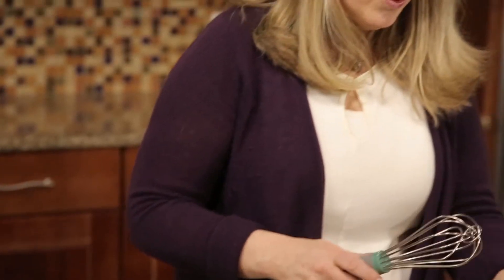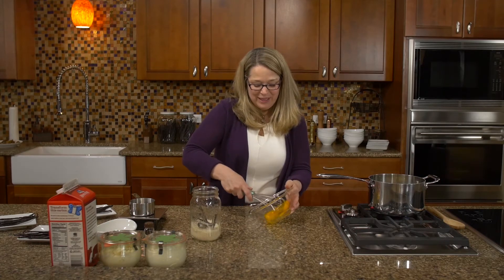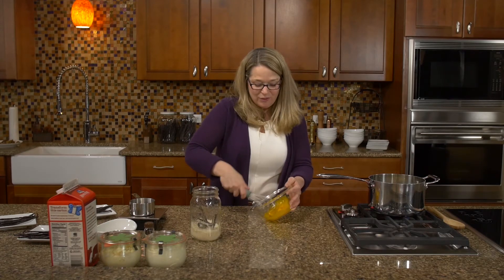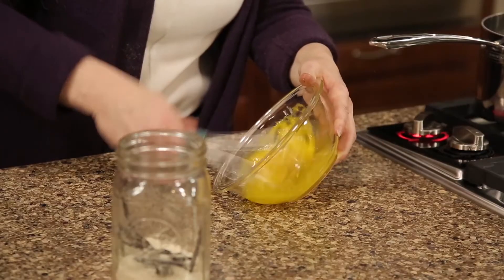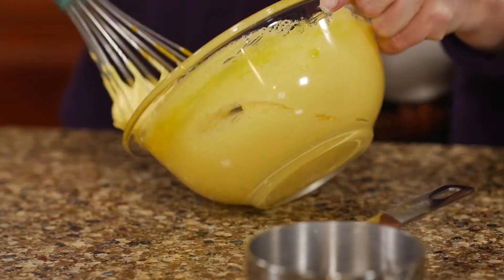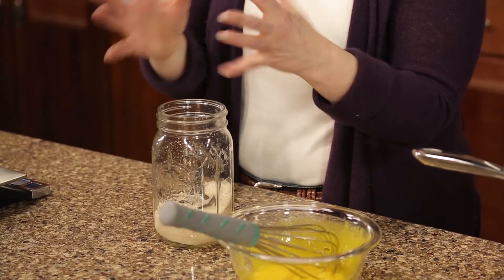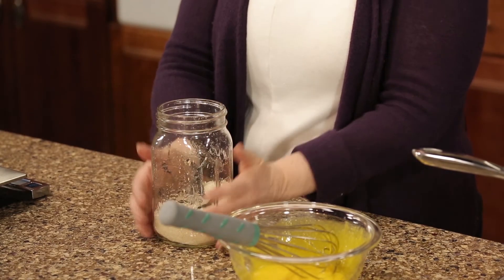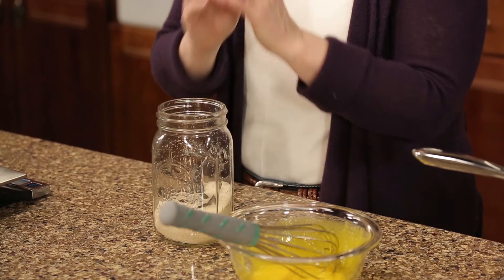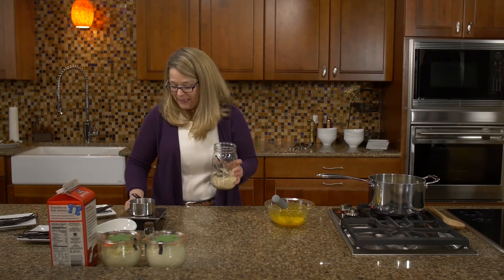Next, we take the egg yolks and beat them until they're lemon colored and a little runny. That actually takes quite a bit of effort. This is a pretty labor intensive process — the more air you can introduce into it at this point and the more smooth you can get this, the fluffier the ice cream comes out. Then I'm going to add a quarter of a pound, or just four ounces by weight, of sugar to the egg yolks and beat that.